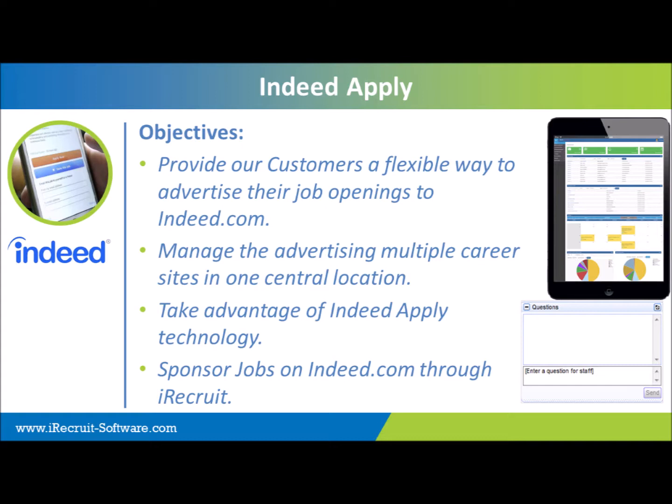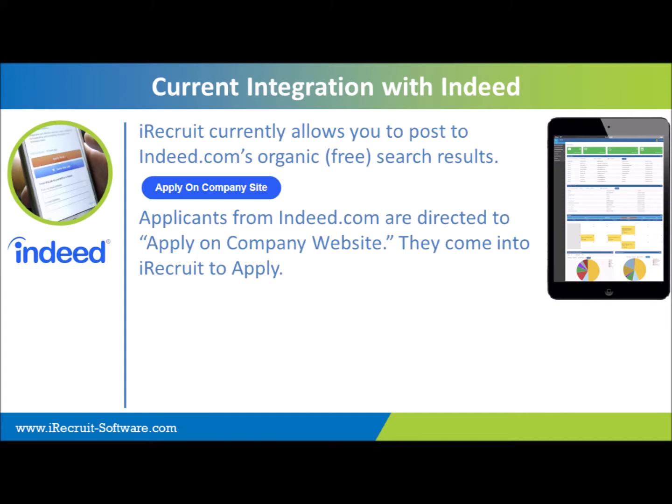We're going to show you how all of this works within your account. With your current integration with Indeed.com, iRecruit does allow you to post any job out to Indeed.com's organic, which are free job results or job postings. Any applicants who come from Indeed are directed to apply on the company website, so they're coming directly into iRecruit in order to apply.